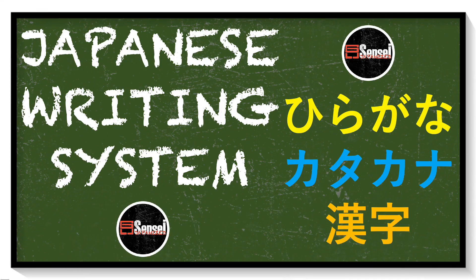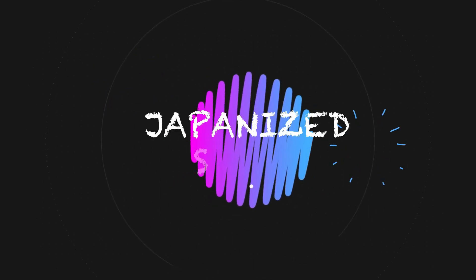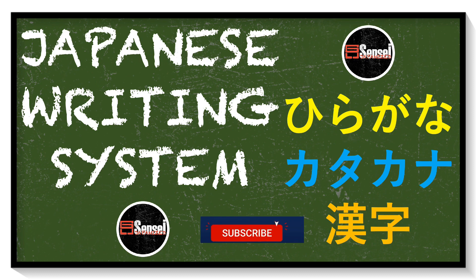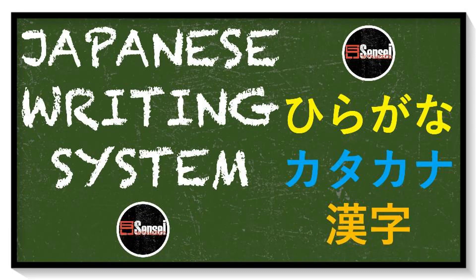Hello, Japanized people. Japanized Sensei again. Today I will teach you about the Japanese writing system. Learning how to speak Japanese is not so difficult — what's difficult in learning Japanese is its writing system.